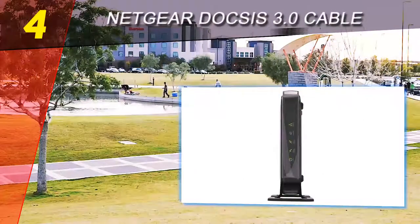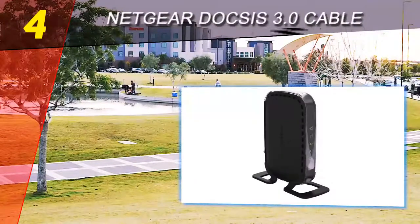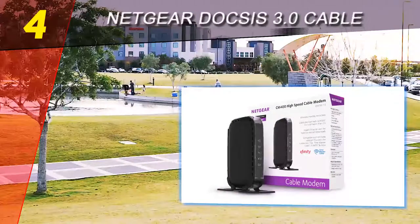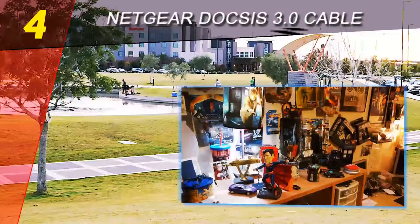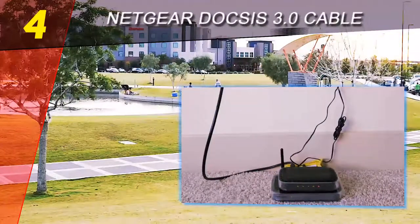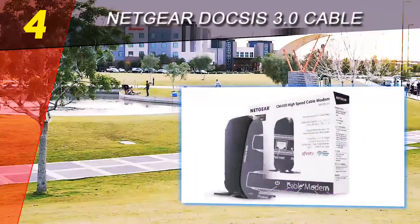Coming in at number four on our list is the Netgear DOCSIS 3.0 cable modem. Picking the best cable modem is not an easy task, but if you're looking at a trusted brand known for quality products like Netgear, things get much simpler. The CM400 is a powerful model equipped with DOCSIS 3.0 and ready to eliminate the rental fees of a modem provided by cable companies. An advantage of this cable modem is DOCSIS 3.0, which can solve internet problems, especially in areas where many people use the internet simultaneously.